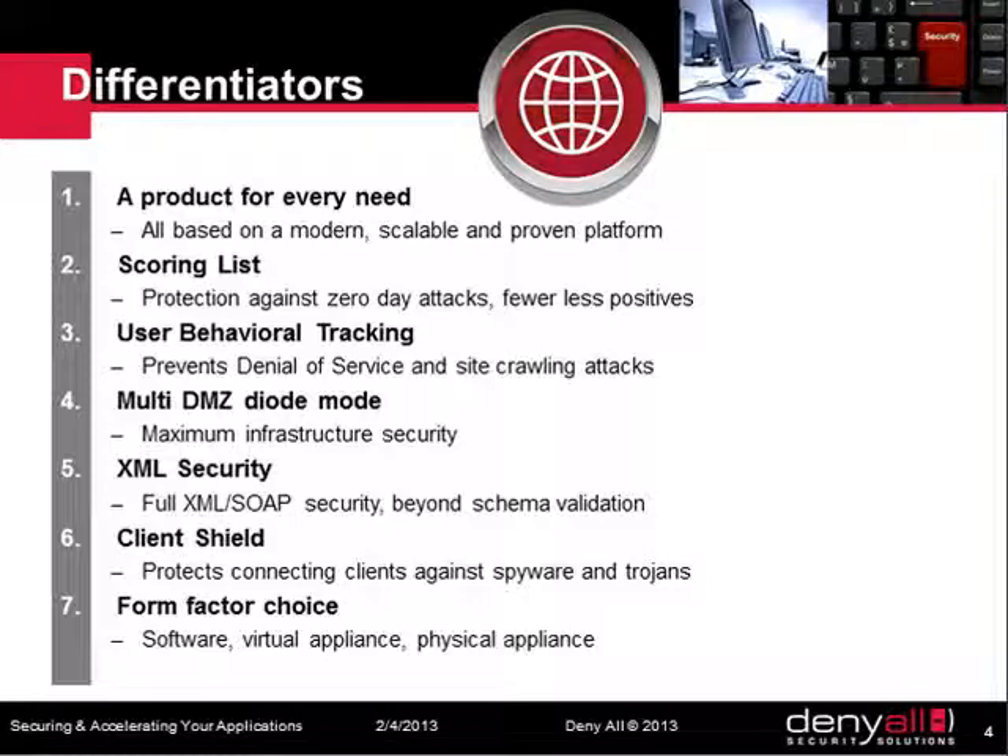Dedicated engines for web services security. The client shield, protecting the client's browser without any installation required. And last but not least, three forms of delivery.